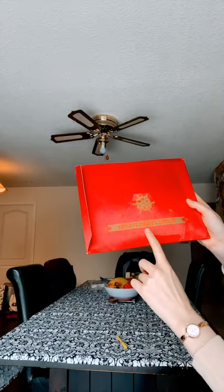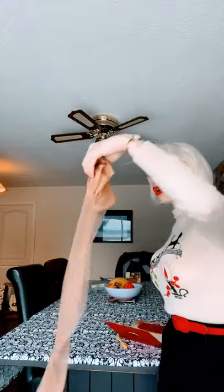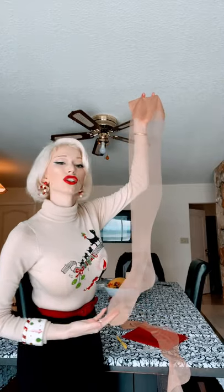On the back it says Beautiful Stockings by Kayser, and inside is a pack of adorable unused vintage stockings. Believe it or not, this is actually my first ever pair of vintage stockings.